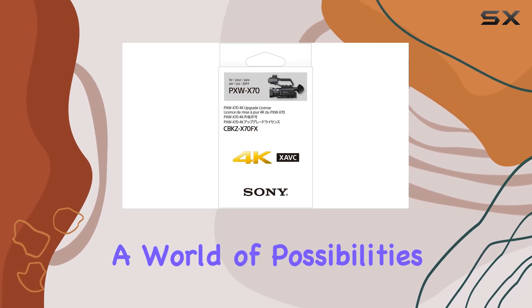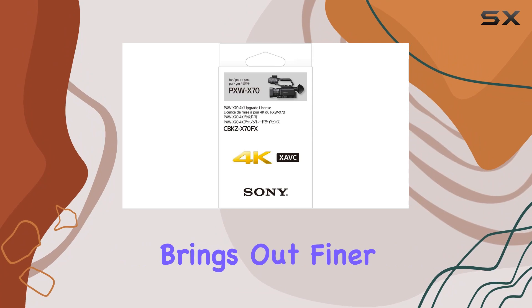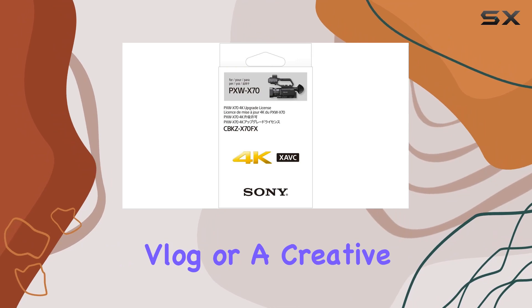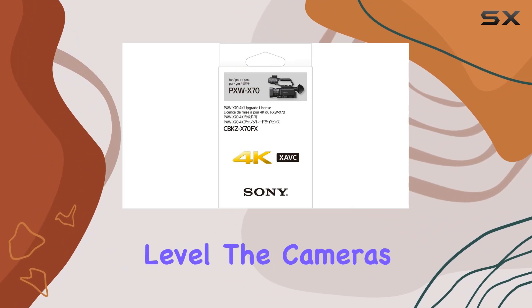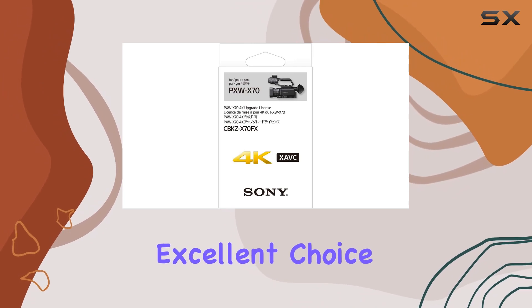The upgrade opens up a world of possibilities for filmmakers and content creators. The increased resolution brings out finer details and makes your footage truly cinematic. Whether you're shooting a documentary, vlog, or creative project, the PXW-X70 4K upgrade license elevates your storytelling to a whole new level.